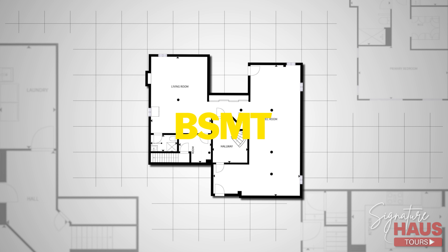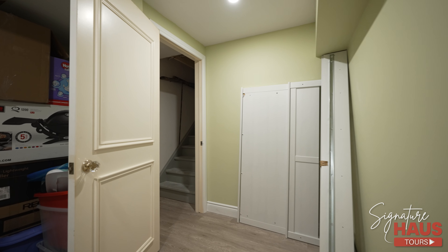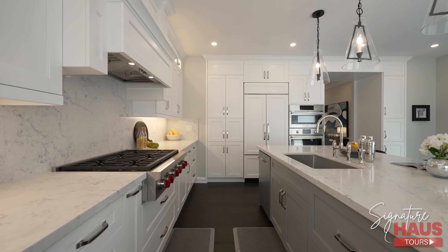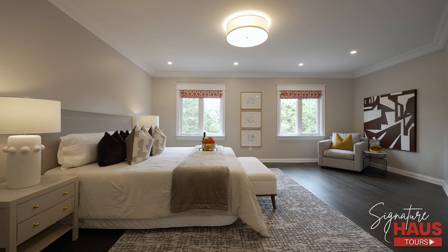80 Strathearn also features a fully finished basement with a full bathroom and a roughed-in separate entrance. Just off the back of the home is a huge back deck made out of premium composite decking and iron picket railings. We'll dive into more about each individual space throughout our detailed walkthrough of the property.